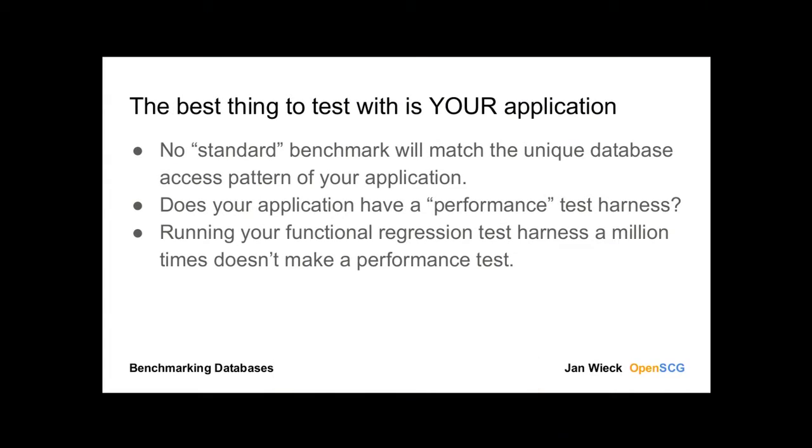To be absolutely clear, the best thing you can test is your application. There is absolutely no benchmark in the world that does exactly what your application does. That, of course, requires that you have a proper performance test harness. And oftentimes I see that people say they have a test harness, but it's a functional regression test where they run through all their code paths. That is not a performance test harness. And even if you run it 20, 40, 100, 2,000 times and try to run it in parallel, it's still not a performance test.